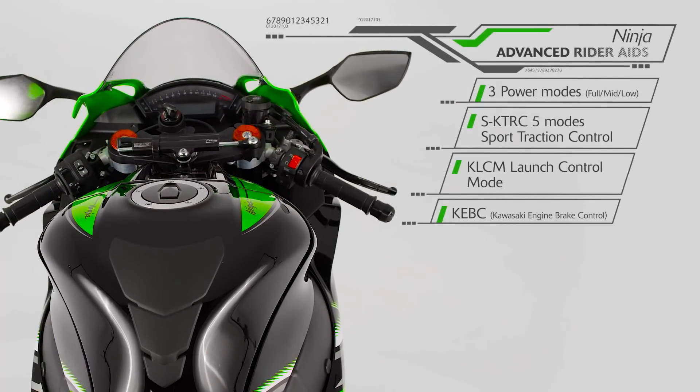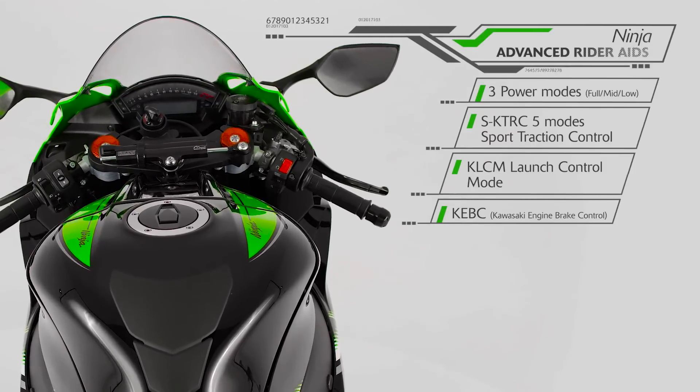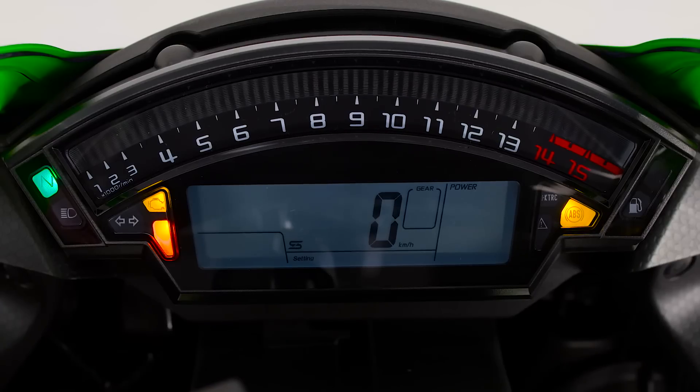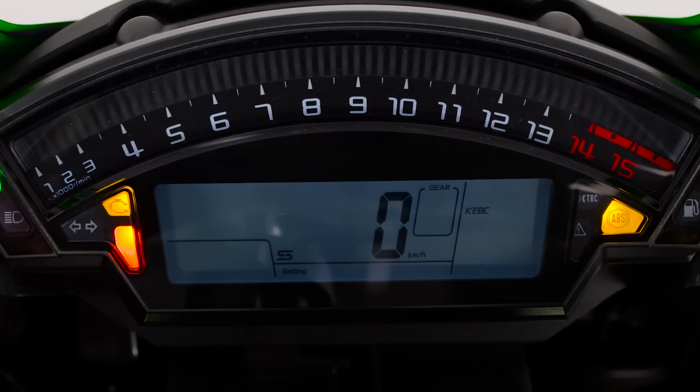The latest in the Ninja line is fully equipped with power mode setting options, S-KTRC traction control, launch control, and even switchable engine braking control, contributing to smooth riding on circuit.